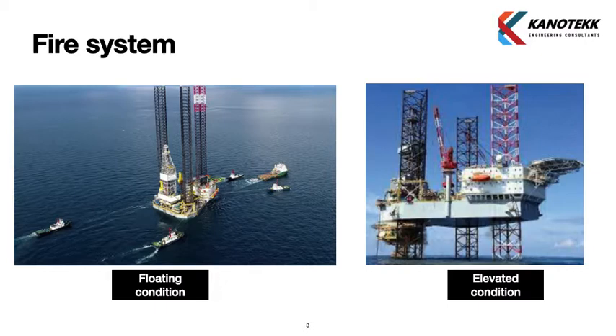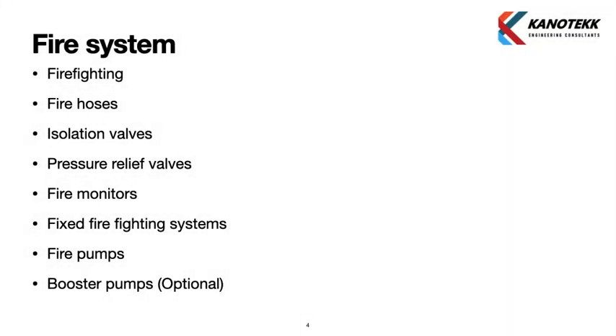The rig will be in floating condition when it is being brought to a location. These rigs are not self-propelled, so they are towed using tugs to a location. Elevated condition is the working condition of an offshore oil rig — during drilling operations, the body of the rig is jacked up.